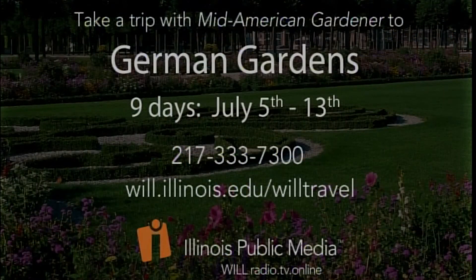There is still some space on the Germany trip in July with a bunch of MidAmerican Gardener viewers. They'll visit private and public gardens, some big and some small, all across Germany. For more information, call WILL's Donda Beard at 217-333-7300.